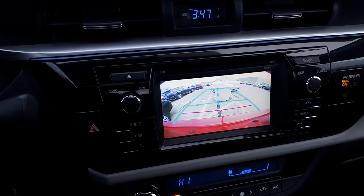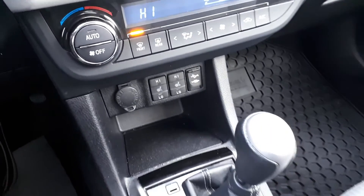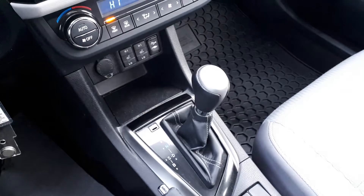To assist with parking, there is a built-in rear view camera. And for further convenience, this vehicle also has heated seating and many more great features.